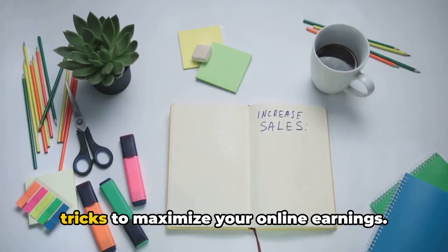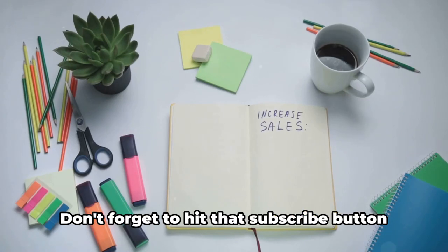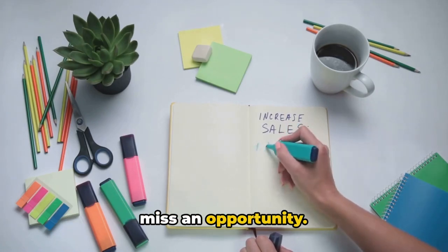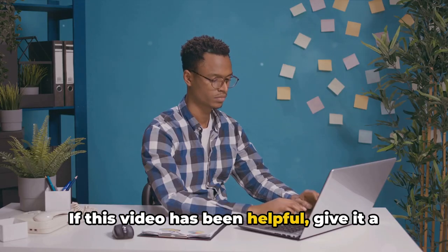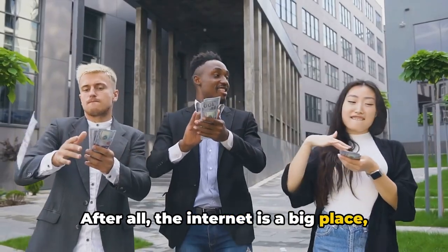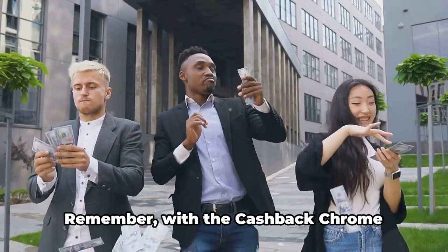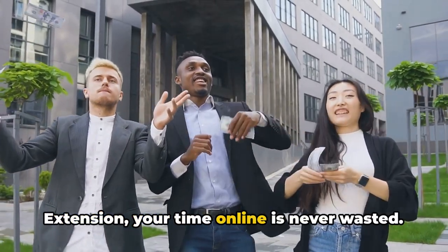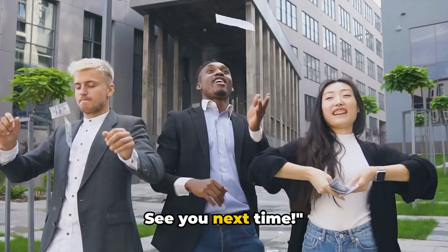But it doesn't end here. Stick around for more amazing tips and tricks to maximize your online earnings. Don't forget to hit that subscribe button and turn on notifications so you never miss an opportunity. If this video has been helpful, give it a thumbs up and share it with your friends. After all, the internet is a big place and there's plenty of cash to go around. Remember, with the Cashback Chrome extension, your time online is never wasted. See you next time.